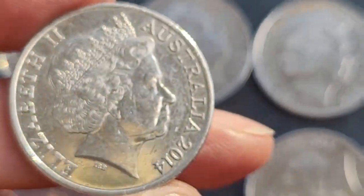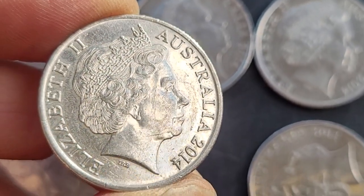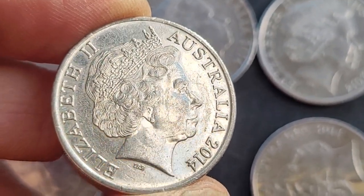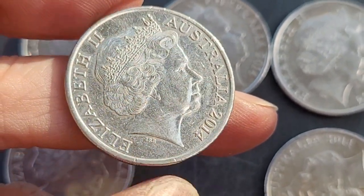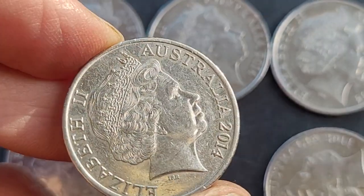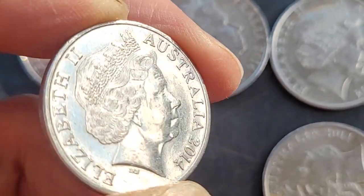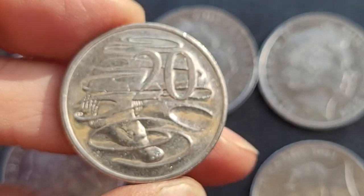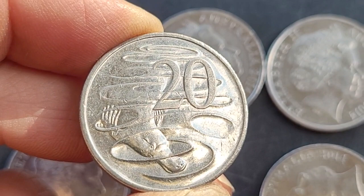Now we've got the values out of the way — this side we have the obverse, which is the front of the coin, with the IRB initials down below the bust. It reads 'Australia 2014 Elizabeth the Second,' and this is the second-last portrait they used of Queen Elizabeth.